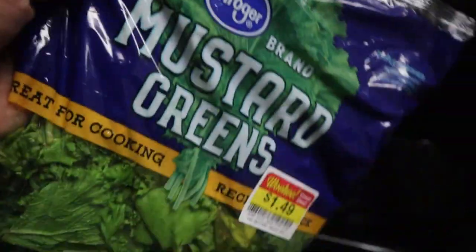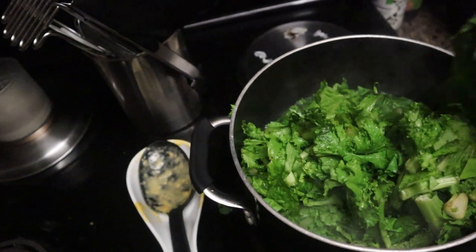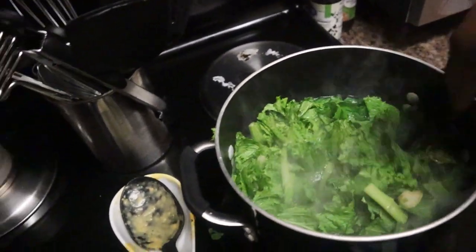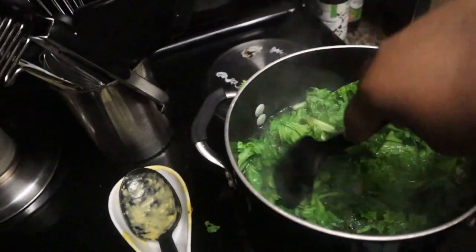Now it's time to use these mustard greens before they go bad. I'll be putting them into this boiling pot of water that I've already seasoned with salt to start the cooking process. I love mustard greens — they're one of my favorites. Even though this pot looks full, it will cook down, so even though it looks like a lot, it's really not that much.